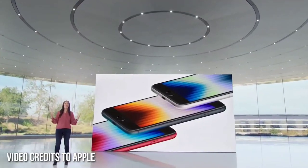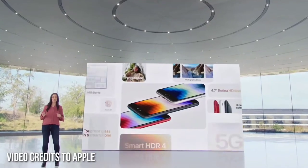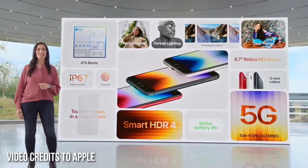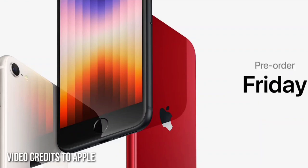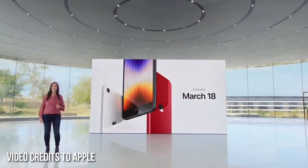iPhone SE is a fantastic new iPhone that brings the performance of A15 Bionic, the speed of 5G, better durability, better battery life, and advanced new camera capabilities. And it starts at just $429. Pre-orders start this Friday, and iPhone SE will be available on March 18th.